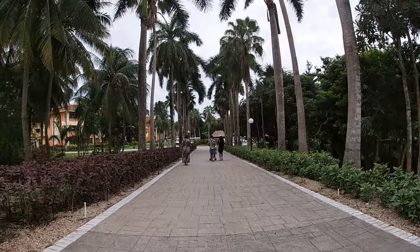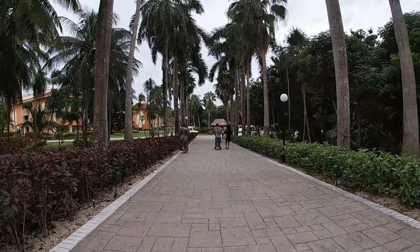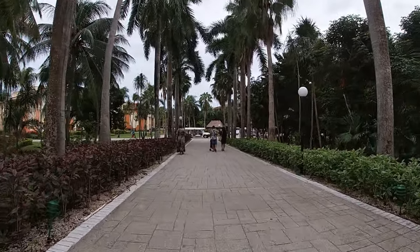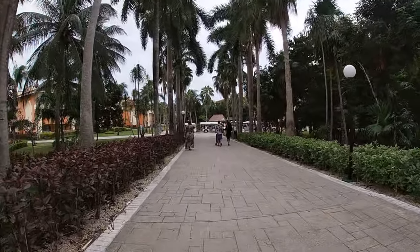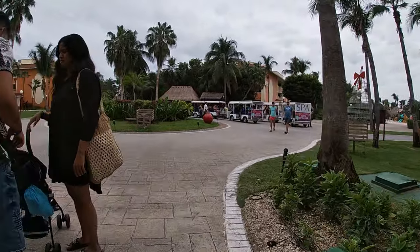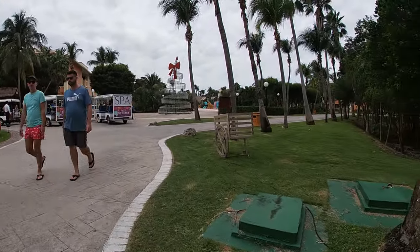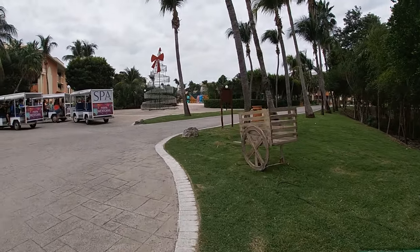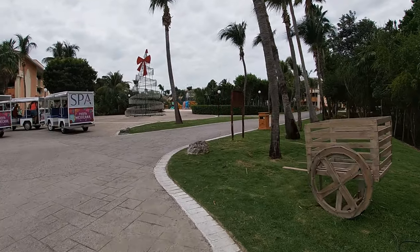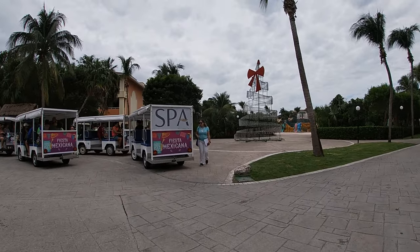Everything is all 360, even in the main lobby, so you guys know where everything is as soon as you get here. This is basically a straight shot from the main lobby all the way down this pathway. Here is where you will find all of the carts or trolleys that will bring you all throughout the Bahia compound.